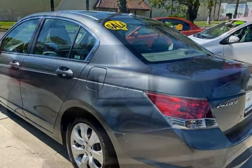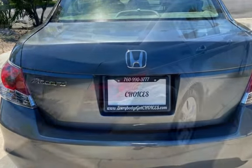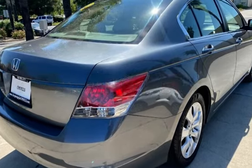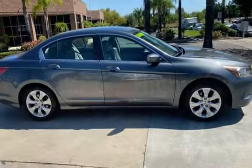This Honda has less than 103,000 miles on the odometer. Estimated fuel economy for this vehicle is 21 miles per gallon in the city, and 31 miles per gallon on the highway.